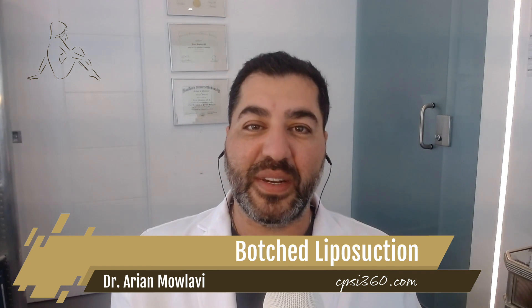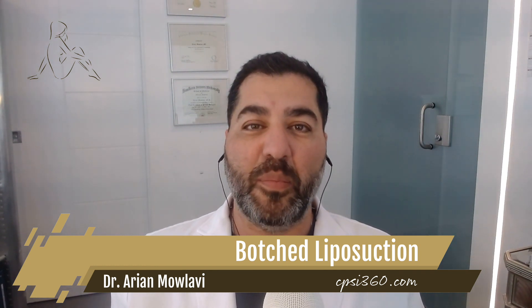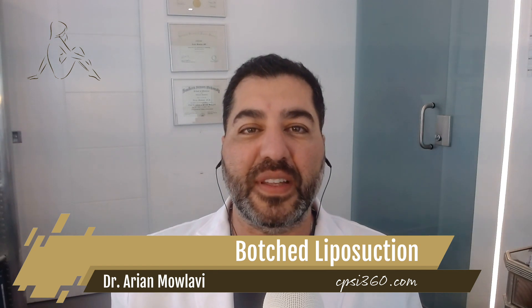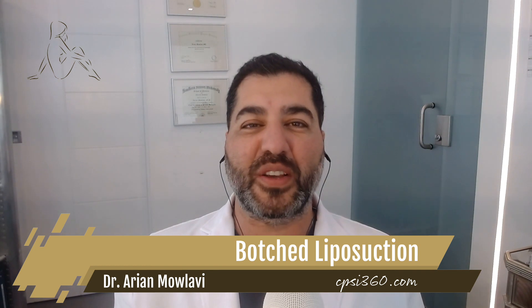Hello, this is Dr. R.A. Malavi coming to you from Ask Dr. Malavi's series. Today's topic is on botched liposuction — how do you get them and how do you fix them definitively? So let's begin our talk today on botched liposuction.